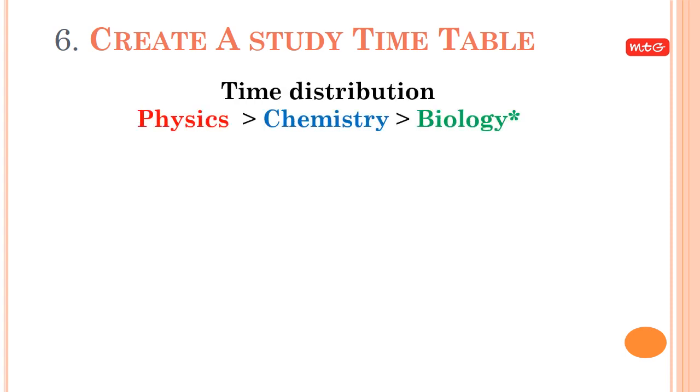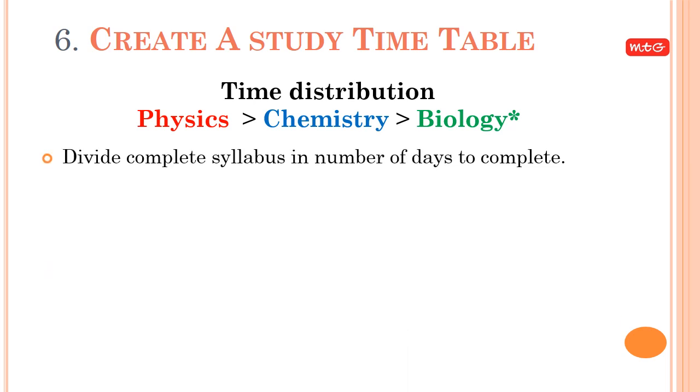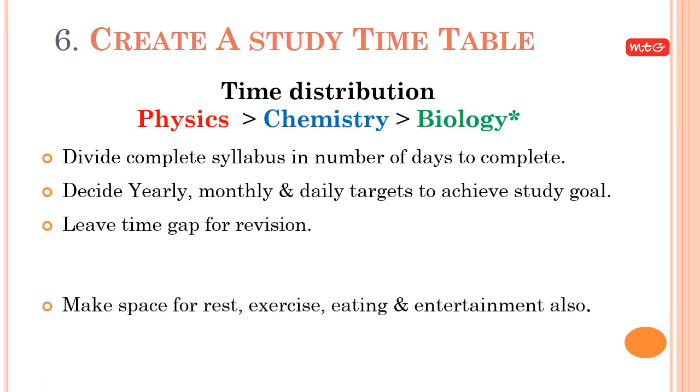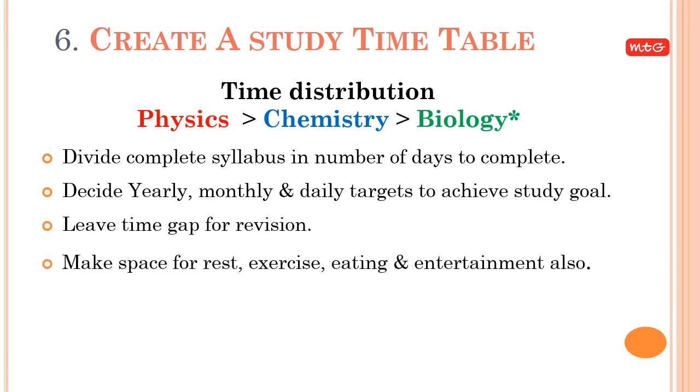Tip 6: Create a study timetable. Divide the complete syllabus by the number of days available. Decide yearly, monthly, and daily targets to achieve your study goal. Leave time gaps for revision, and make space for rest, exercise, eating, and entertainment. Work hard to achieve your target.